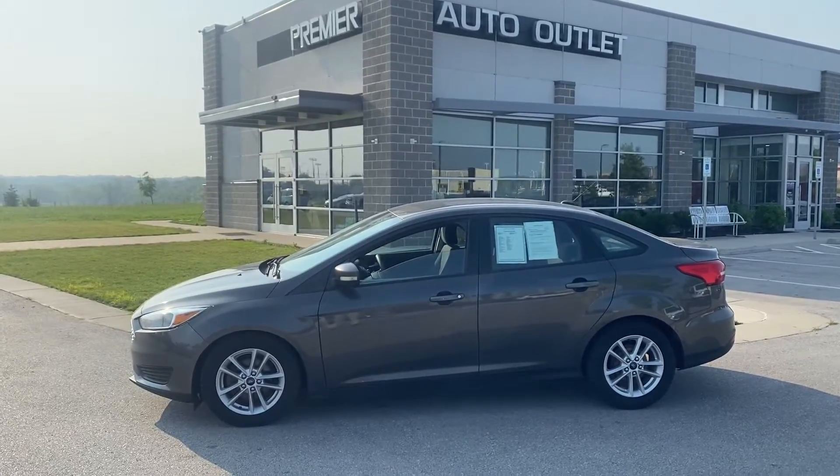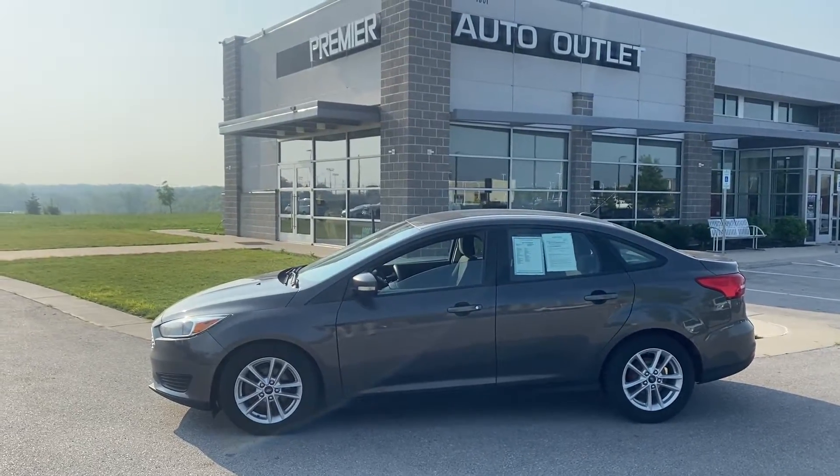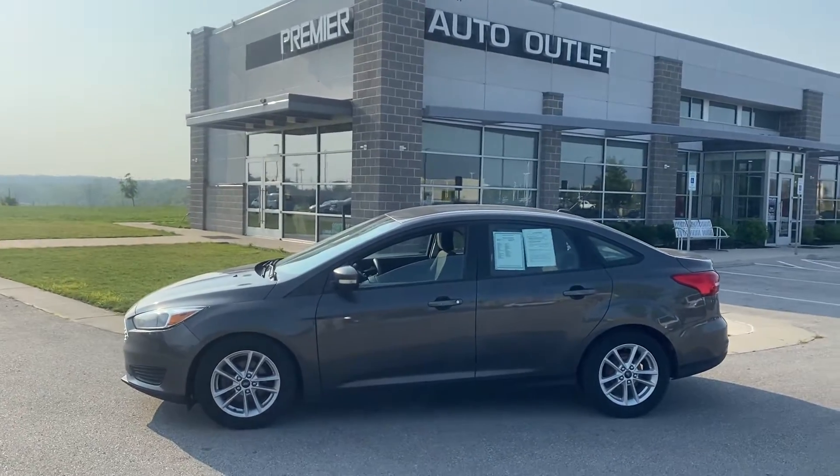Hey Allure, this is Scott over at Premier Auto Outlet and this is the 2015 Ford Focus that you had interest in.